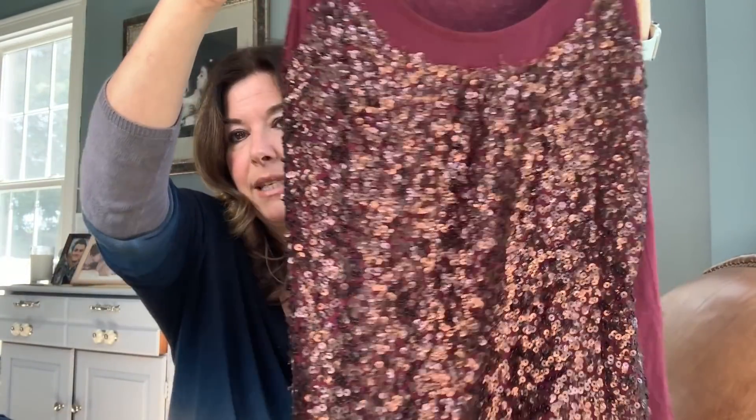I also got this Talbots Petites — I really loved the color of this and the sequins almost throw off a little bit of a rust color. Super pretty. It looks like a newer label. Talbots in a size small petite. Loved that.